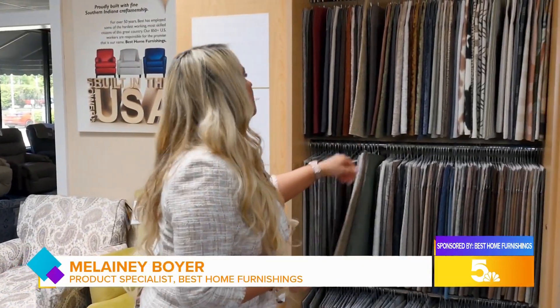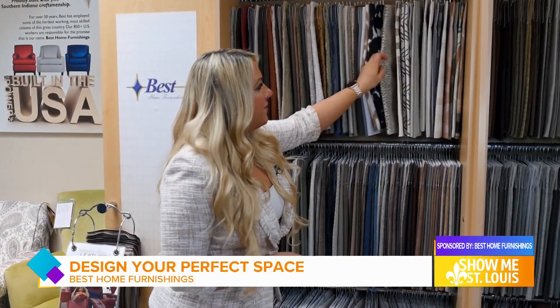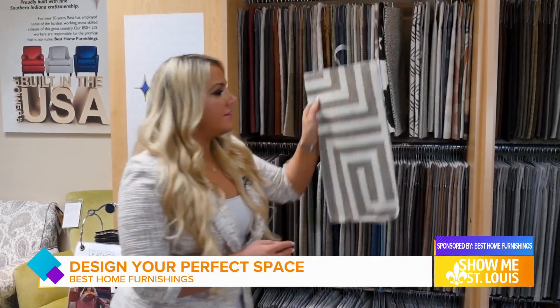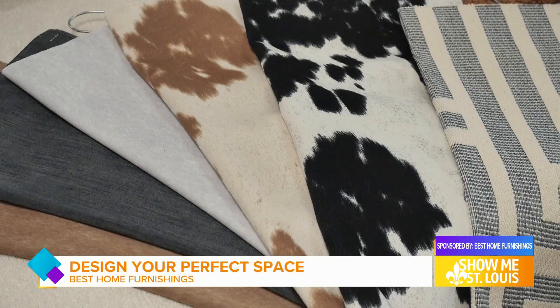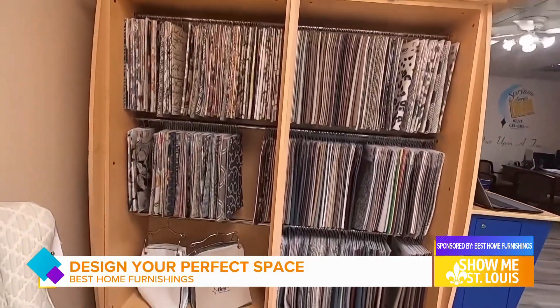We actually have 700 different fabrics to choose from. We have many new styles that have just been introduced. One of my favorites is this one right here — it's more of a modern design. Even though we have over 700 fabrics to choose from, you don't have to feel overwhelmed. We can always help you with that.